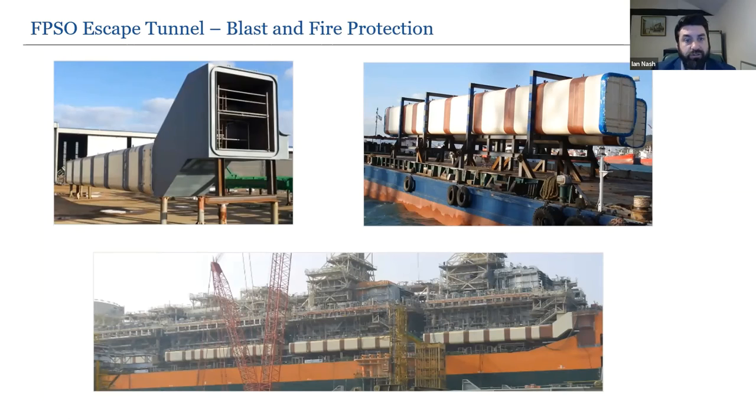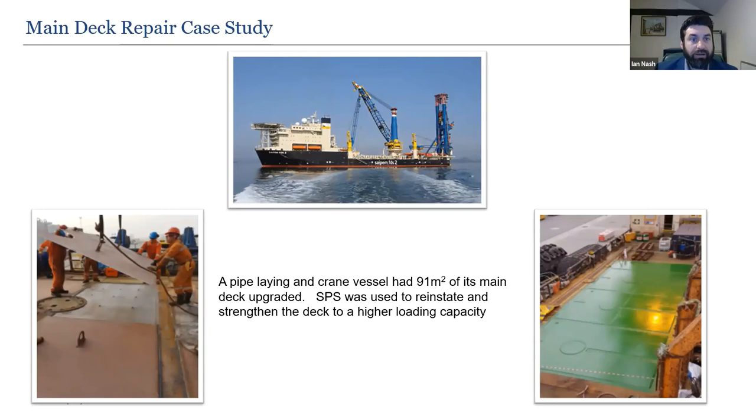The FPSO escape tunnel is 152 metres long and is now operating in the North Sea. It's described as the most advanced escape tunnel in the world — fire protection exceeds H60 and J30 requirements, and blast performance of 2.3 bar pressure was verified by full scale testing. It uses stainless steel on the outside and carbon steel on the inside — the outer skin primarily protects from blast and fire while the inner skin maintains tunnel integrity for safe escape. With no secondary stiffeners or internal fire blanket insulation, there are no trip hazards in an emergency.